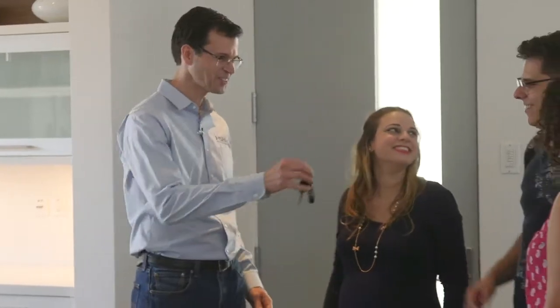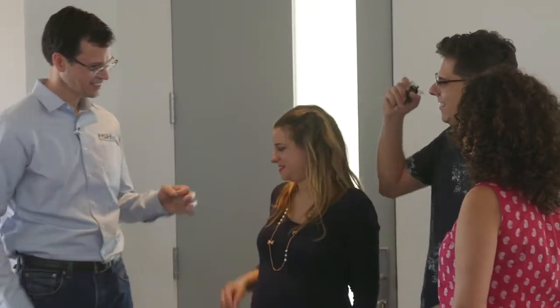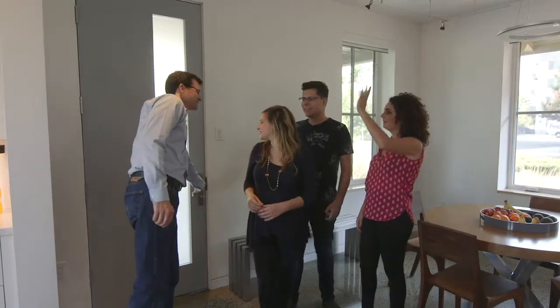What do you think? I love it. I've got my eyes on the kitchen, and I can't wait to drive the car. Here are the keys to your car and to your new smart home. Thank you!